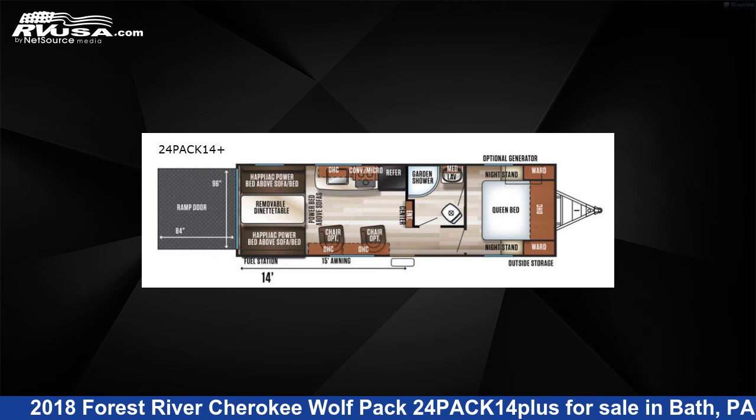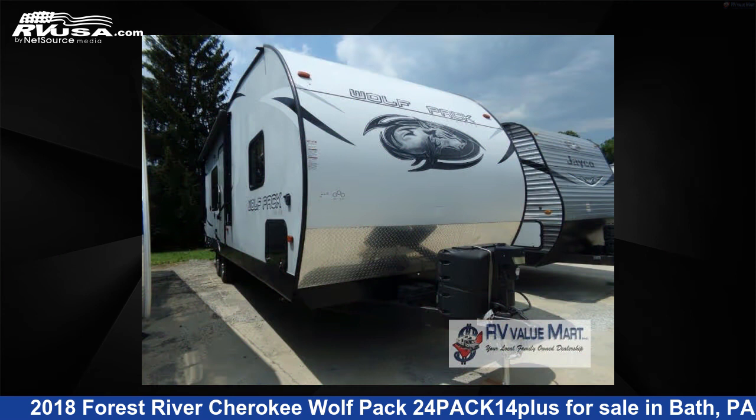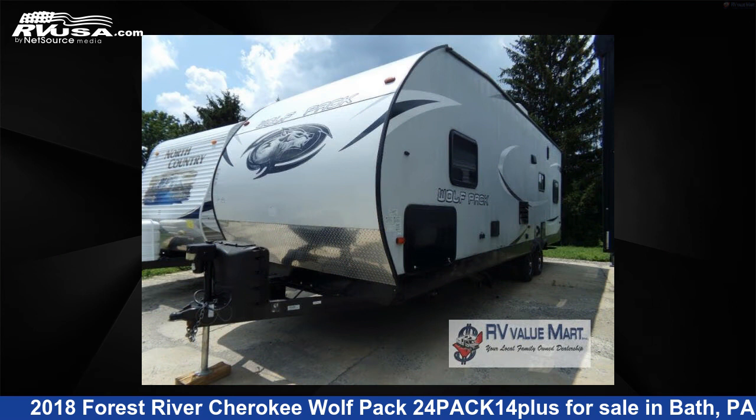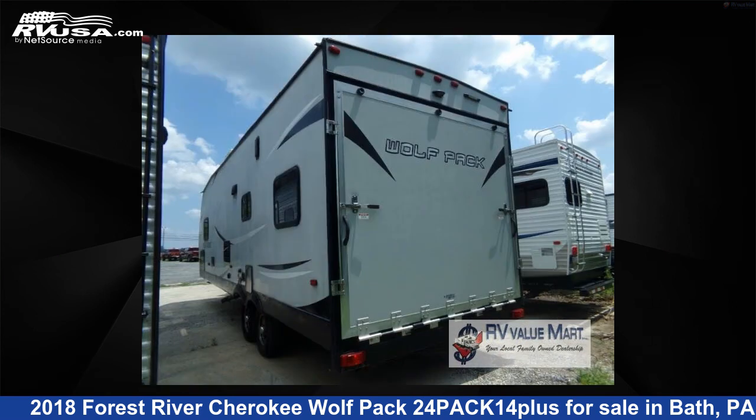This 2018 Forest River Cherokee Wolfpack 24PACK14PLUS is a toy hauler RV. It is located in Bath, Pennsylvania 18014 and is offered for sale by RV Value Mart. This used Forest River is 31 feet 0 inches in length and features sleep 6 and 100 gallon fresh water capacity.